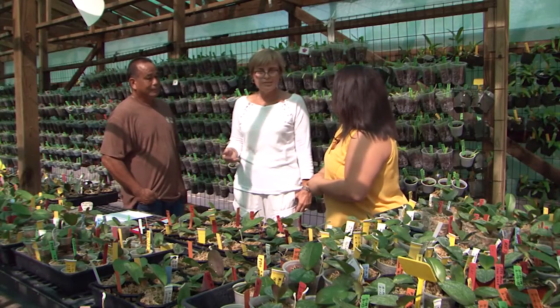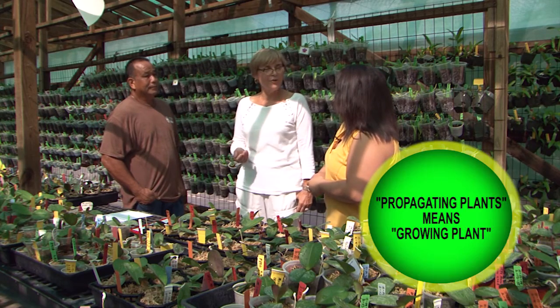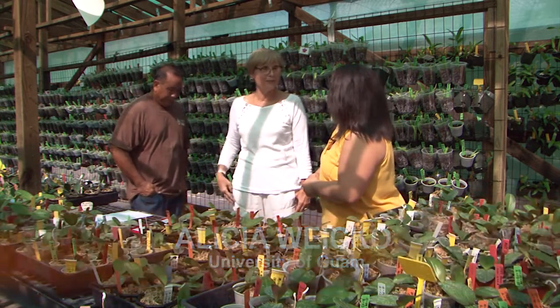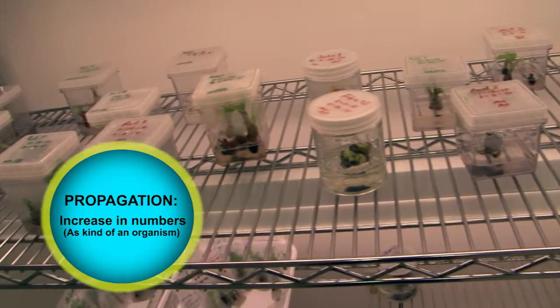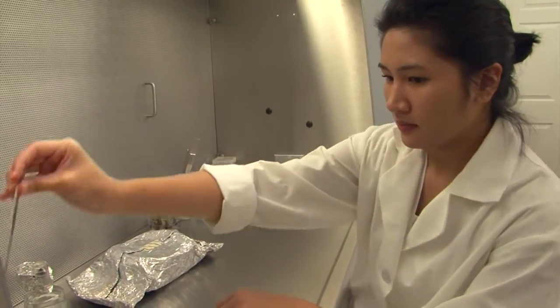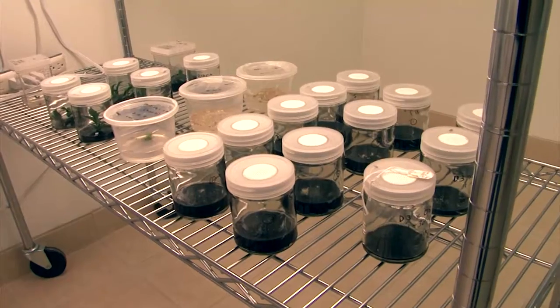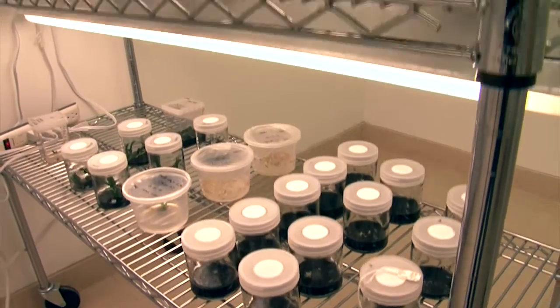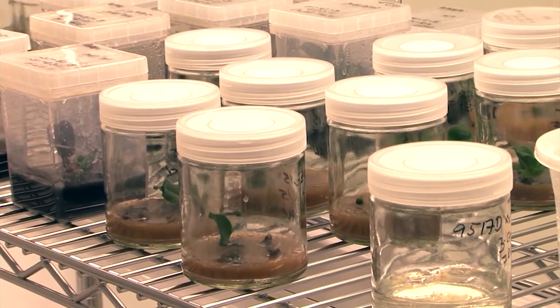Everybody knows propagating plants by seeds or cuttings, but that's a little bit different than propagating them in the laboratory. Tissue culture plants are propagated from the actively developing tissue — that's why we call it tissue culture. The difference is that they are propagated in the laboratory instead of a greenhouse or field, and they are propagated in sterile conditions. Micro propagation or tissue culture propagation is essentially another way of propagation.